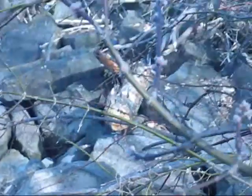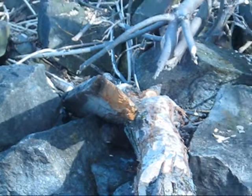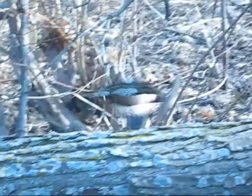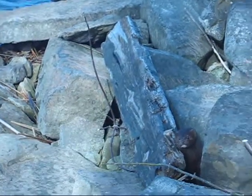This guy was definitely playing very hard to get. I chased him around for quite a while. He's most likely a European mink. The American mink wouldn't have a white tip or a white spot on its upper lip or anything.